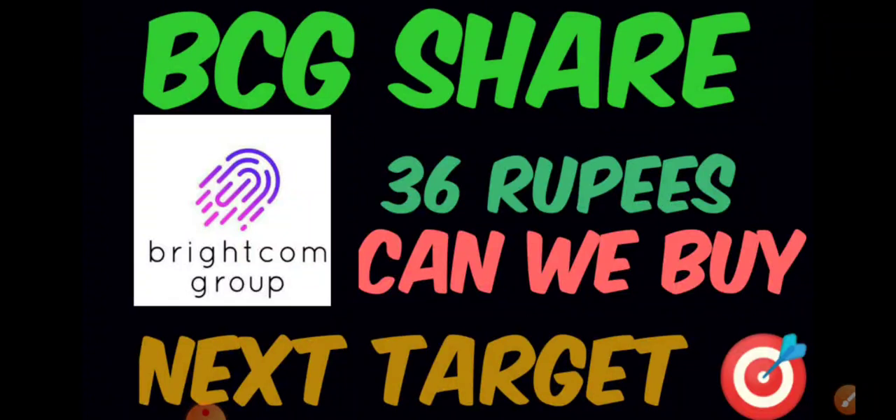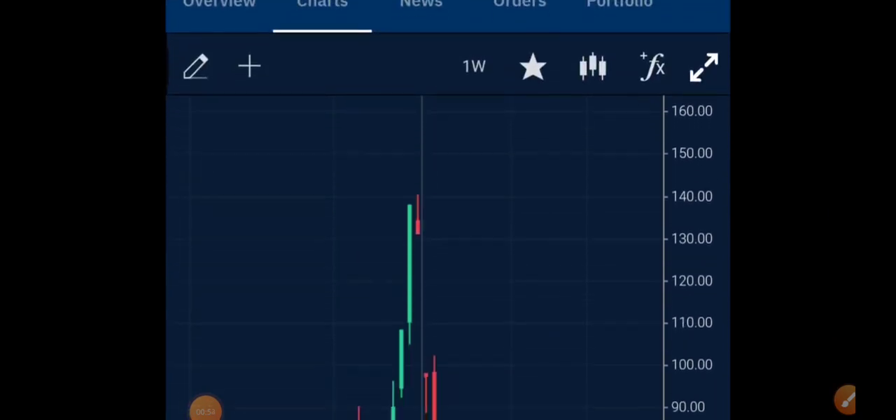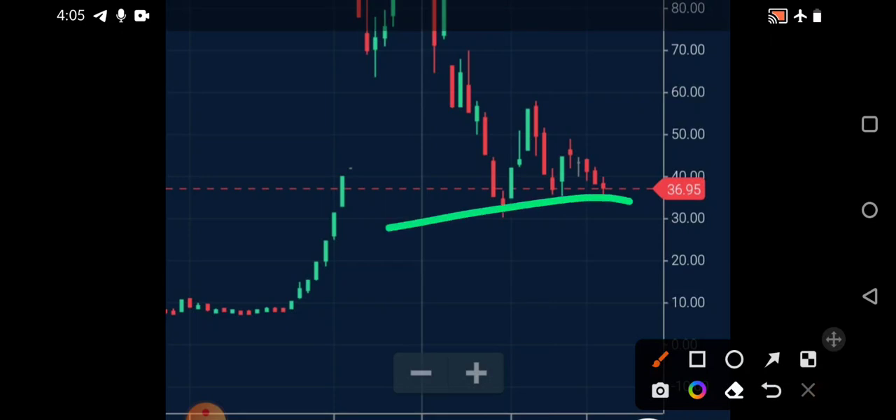If you observe the weekly chart of BCG, you can see it has closed near 37 rupees almost. If you observe the chart, exactly from the zone of 35 rupees it has retraced and it has gone to the upper circuit.